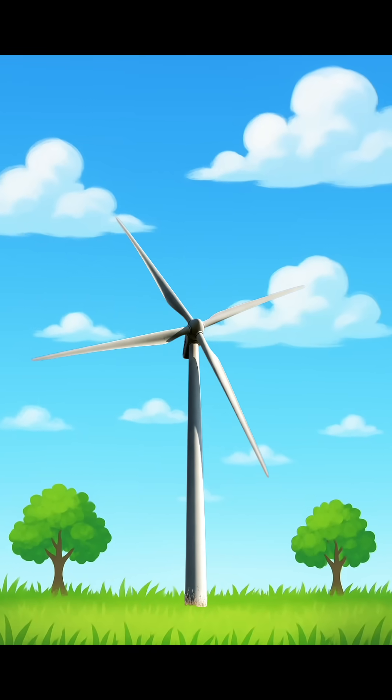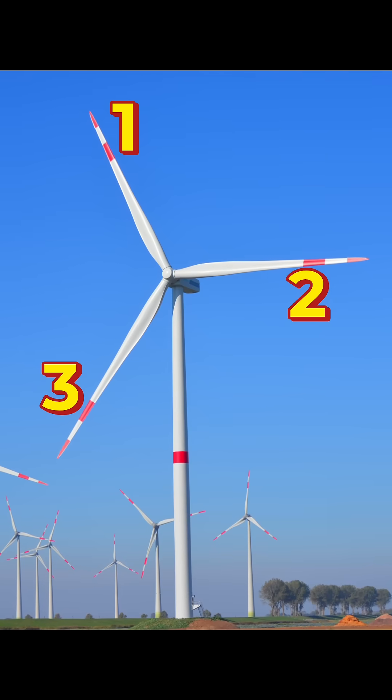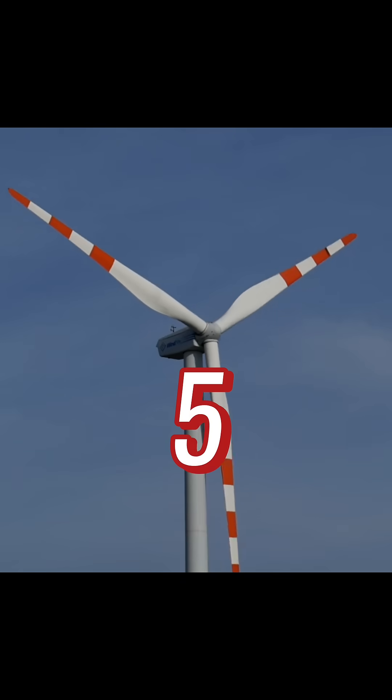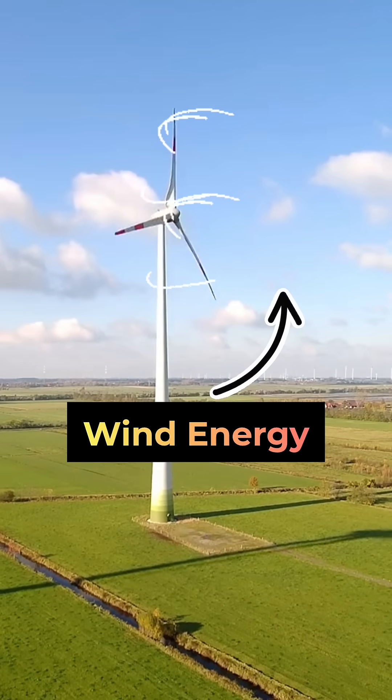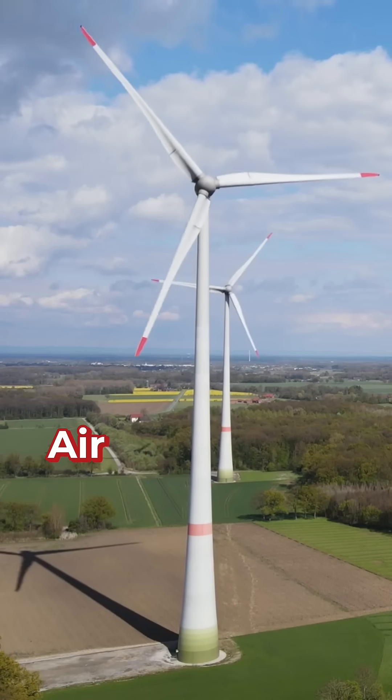Why did engineers choose exactly 3 blades for wind turbines? Here are 5 important reasons. Number 1: Aerodynamic efficiency. 3 blades captures a good amount of wind energy without slowing down too much due to air resistance.